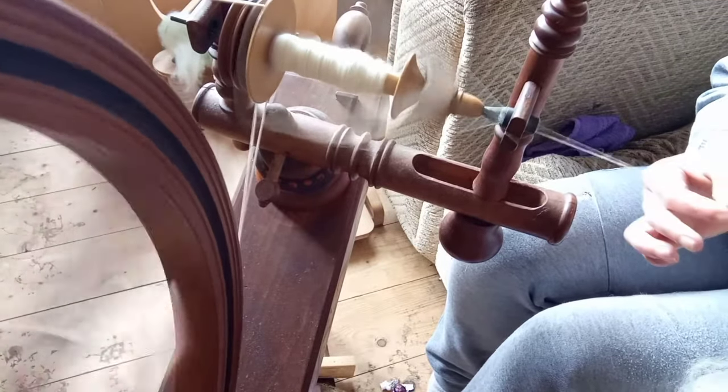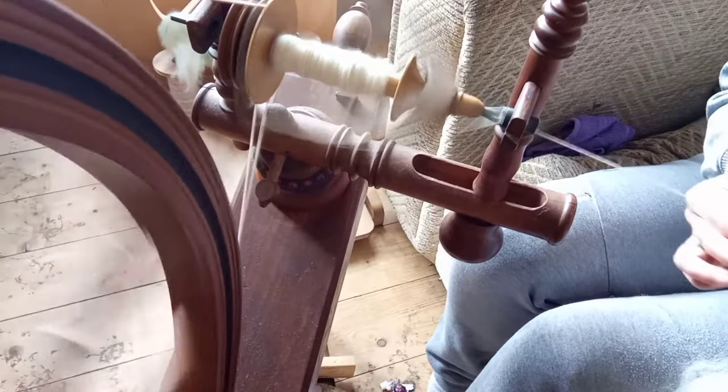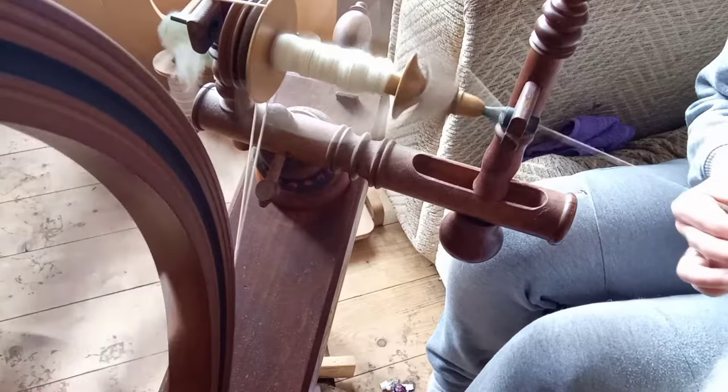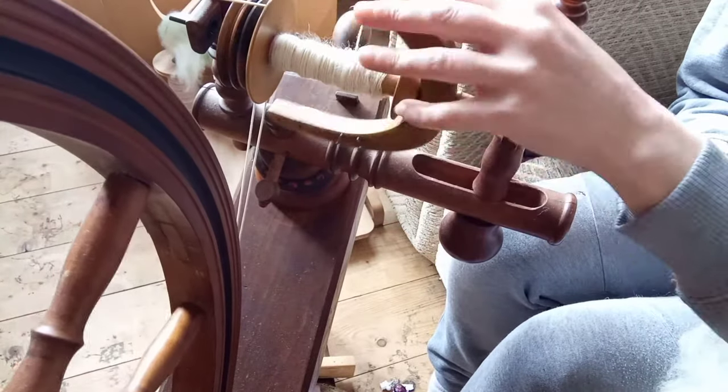So I'm just going to be quiet now and let you listen to Gwen for a few minutes while I spin this little bit of a bat up.